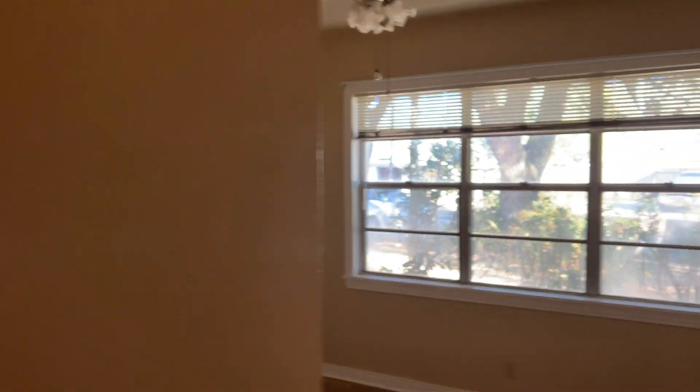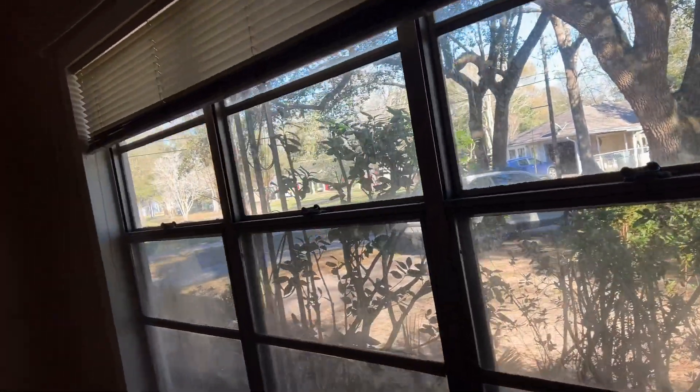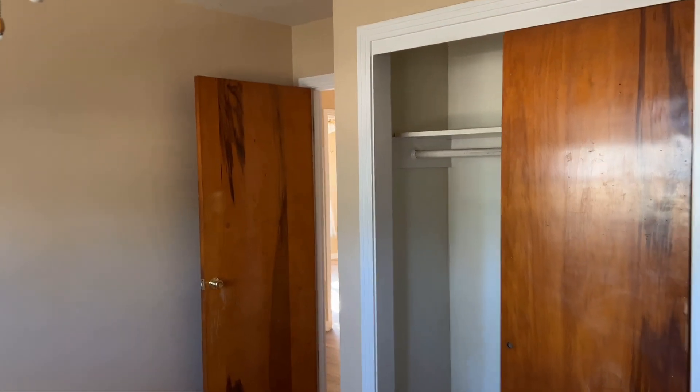Here is the front bedroom with great views out to the front of the house and large windows. All the rooms have blinds — some of the blinds could be in better condition, but they all work. This bedroom has an extra-long closet, though it only has one closet.